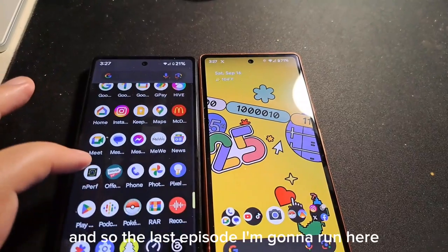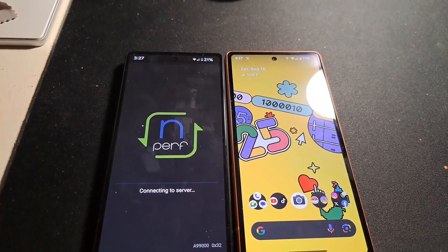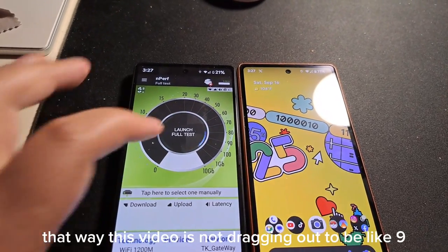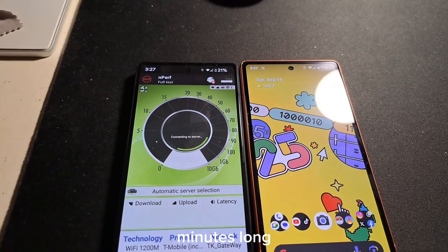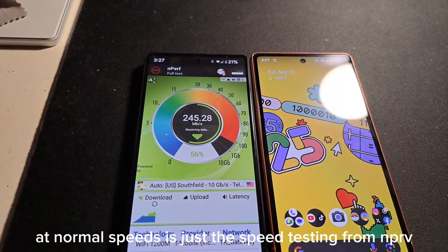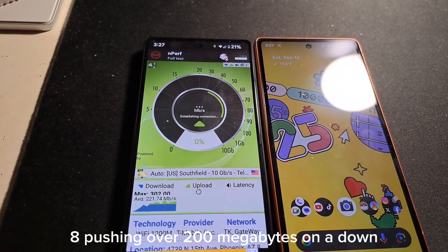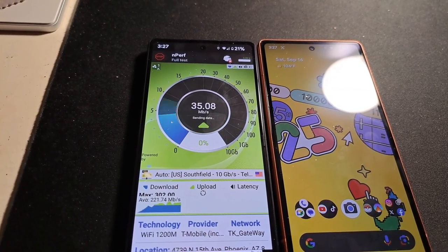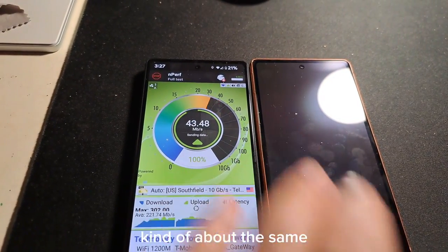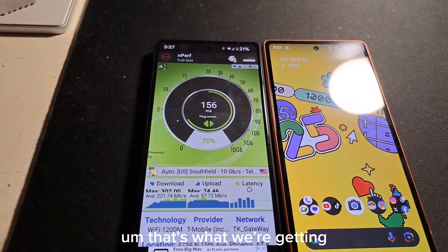About 130 on the Pixel 6a and 110 on the Pixel 7a. The last tests I'm going to run are nPerf benchmarks on both devices. I'll speed things up so this video doesn't drag out. On the Pixel 6a it's pushing over 200 megabits on the download — kind of surprising — and the uplink is about the same, around 40 to 60 megabits up.